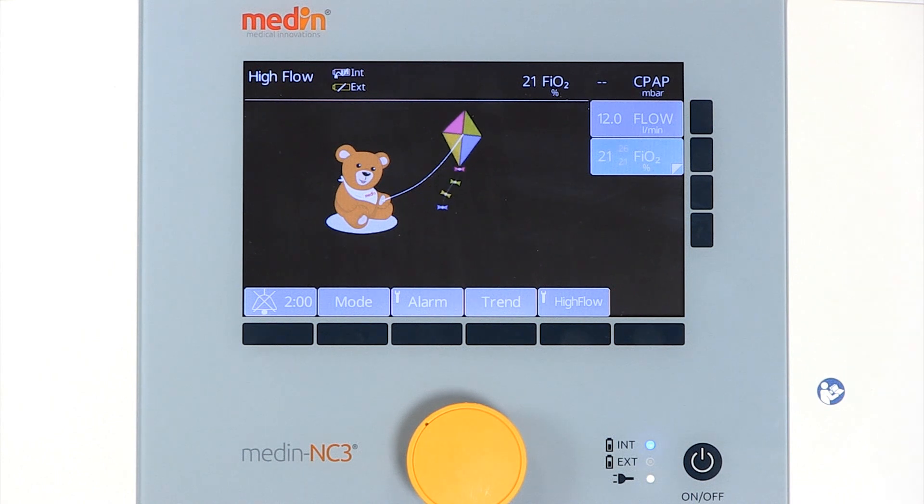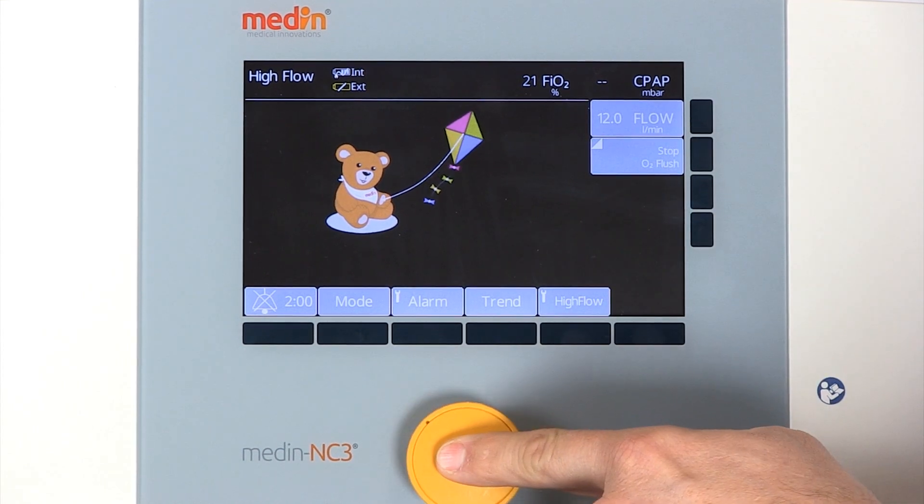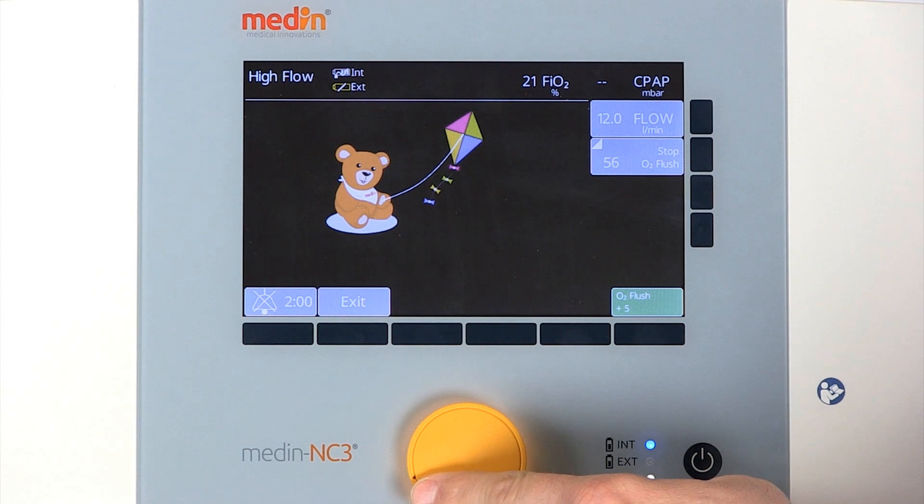You can also adjust the FiO2 and apply an O2 flush. The range of oxygen for the oxygen flush can be set between plus 5, plus 10, or plus 15 percent above the current FiO2.